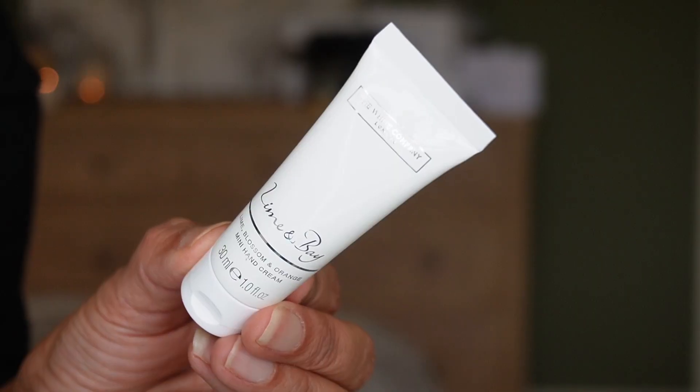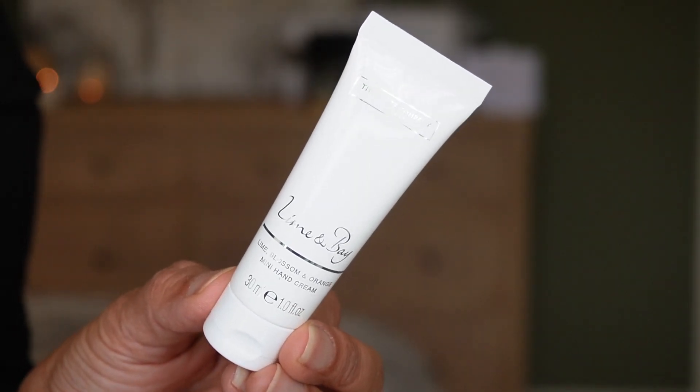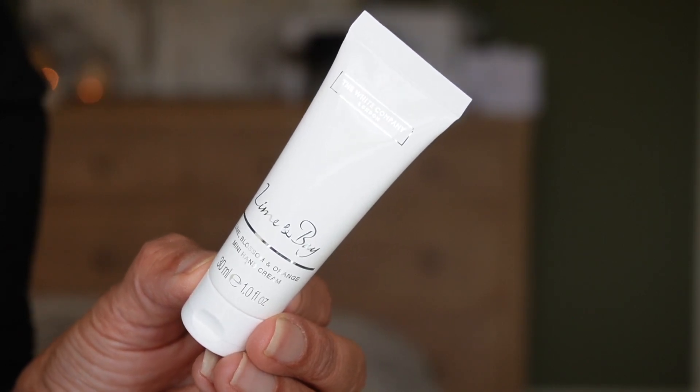Day eleven — my husband loves this one. It's the mini hand cream in the scent Lime and Bay, with notes of lime blossom and orange. The hand cream has a thicker texture, which is great for his skin in winter. You get 30 ml, 1 ounce. It's nice to just pop in the car, your bag, or briefcase whenever you need extra moisture.